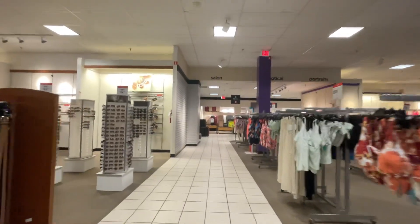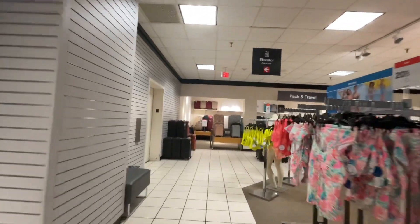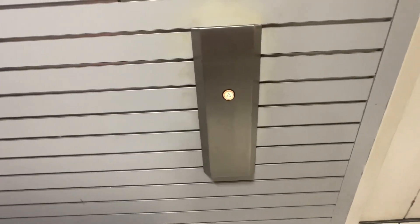This will be the elevator at JC Penney, Eastwood Mall, Niles, Ohio. It's a Dover. This is a weird call-saver.